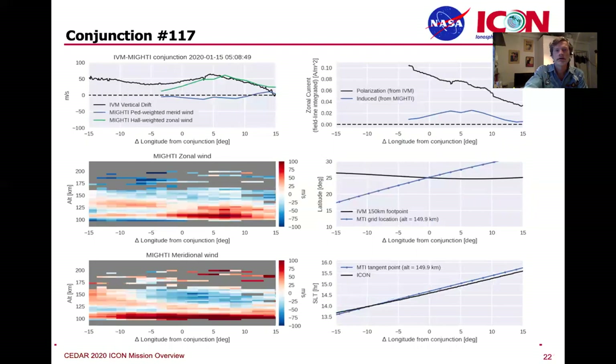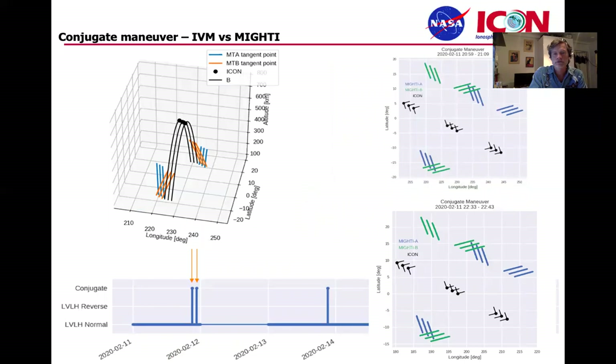The data are available to you as well. We have a number of different conjunctions and different passes — we have hundreds of them. There's another thing you can do with ICON, which is do a conjugate maneuver. One of the questions you might have if you're looking at the northern footpoint is: what's going on at the southern footpoint with the winds? We can rotate the spacecraft a couple of times during an orbit, putting the lines of sight of the MIGHTI instruments to the north and south of the orbit track.